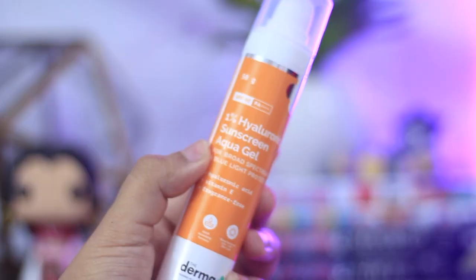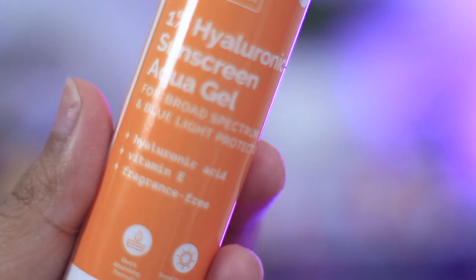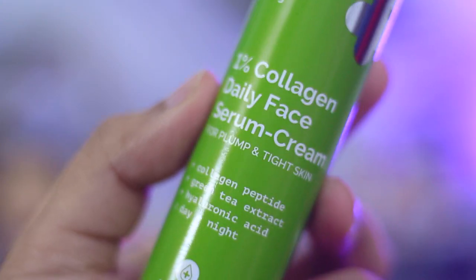Coming to the claims of both products: the sunscreen will protect your skin from harmful UV rays. It is SPF50 and PA++++ and it has 1% hyaluronic acid, which promises hydration and visibly reduces signs of aging by protecting your skin from the sun. The 1% Collagen Daily Face Serum Cream claims to improve overall skin elasticity, reduce wrinkles and fine lines, and strengthen and condition your skin. Now we are going to talk about the ingredient list.